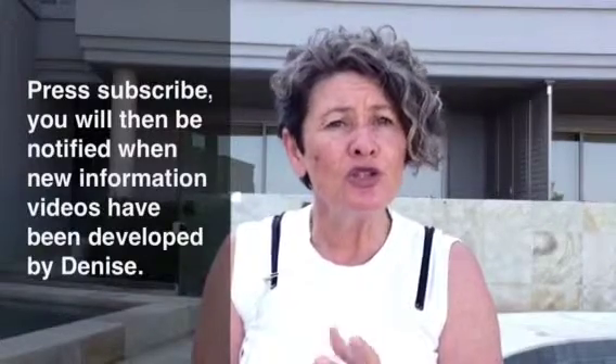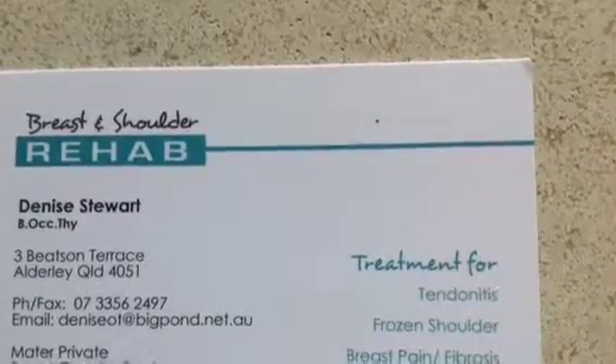It's important for us to look after our bodies. We know that 50% of women — based on a study in Brisbane, and this information is used around the world — are experiencing at least one serious pain problem six years down the track. I don't want you to be in that group. These are some simple ways to test your neck. If you like this information, subscribe, because I'll be producing videos about how to assess and treat your own body. I don't want you to be one of that 50% of women. Thank you.